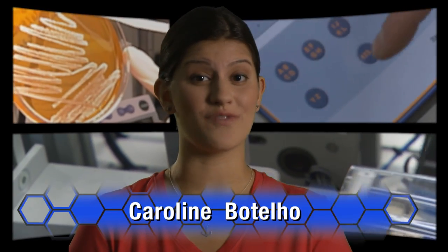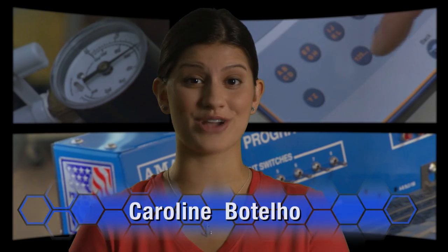Convergence Technology is the merging of voice, data, and video systems all in one platform. A degree in Convergence Technology is a great pathway toward a career that is both rewarding and secure.